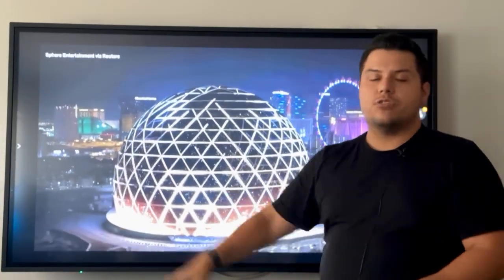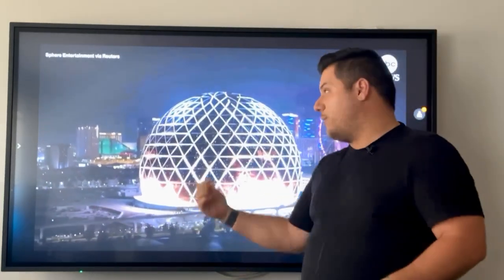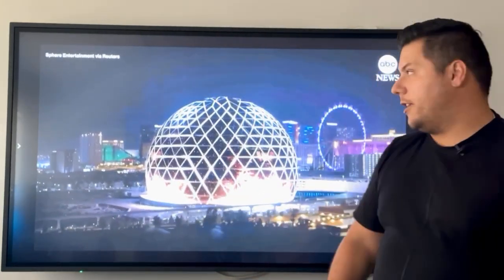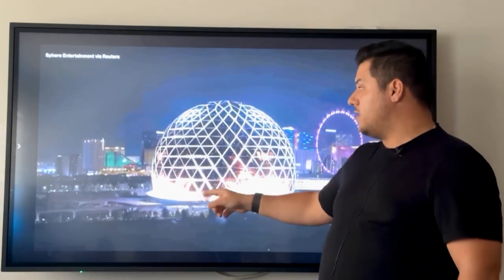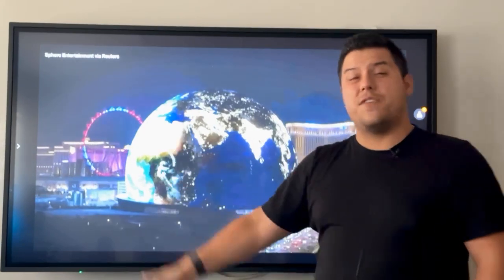This is 600,000 square feet of digital outdoor LED. That's what caught your attention, that's why it's so cool, that's why I'm talking about it. So this is 600,000 square feet, 515 feet across, 367 feet high.